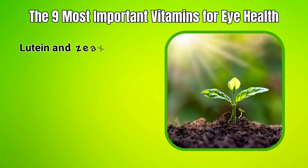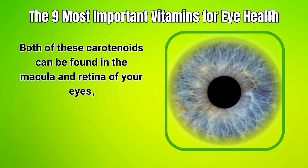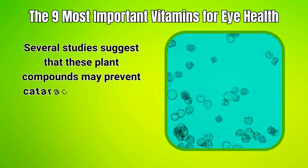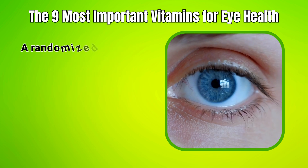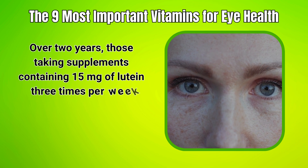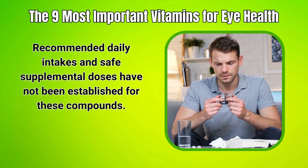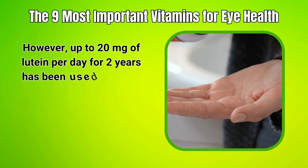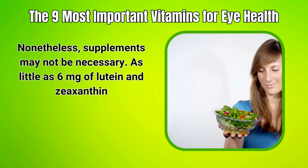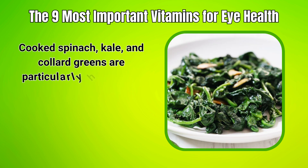7. Lutein and Zeaxanthin. Lutein and zeaxanthin are part of the carotenoid family, a group of beneficial compounds synthesized by plants. Both can be found in the macula and retina of your eyes, where they help filter potentially harmful blue light, protecting your eyes from damage. Several studies suggest these compounds may prevent cataracts and prevent or slow the progression of AMD. A randomized controlled study found potential benefits of lutein for people with cataracts — over two years, those taking supplements containing 15 mg of lutein three times per week experienced improvements in vision. As little as 6 mg of lutein and zeaxanthin may yield benefits, and a diet rich in fruits and vegetables naturally provides this amount. Cooked spinach, kale, and collard greens are particularly high in these carotenoids.